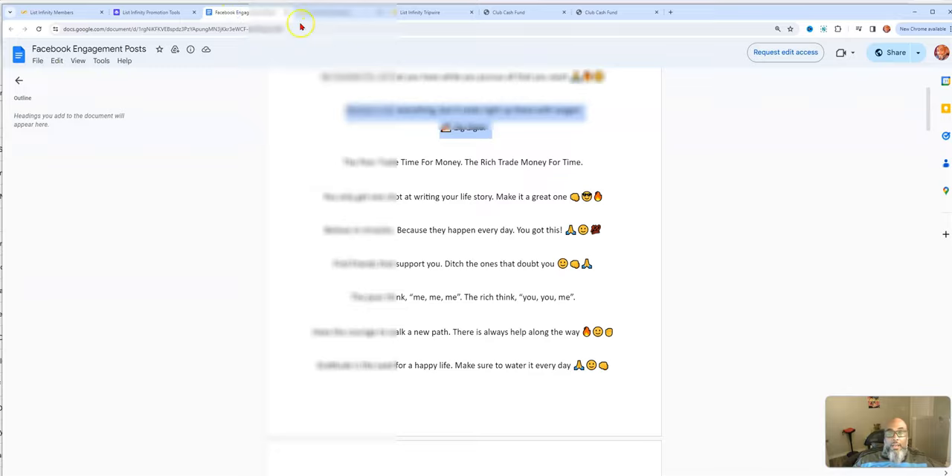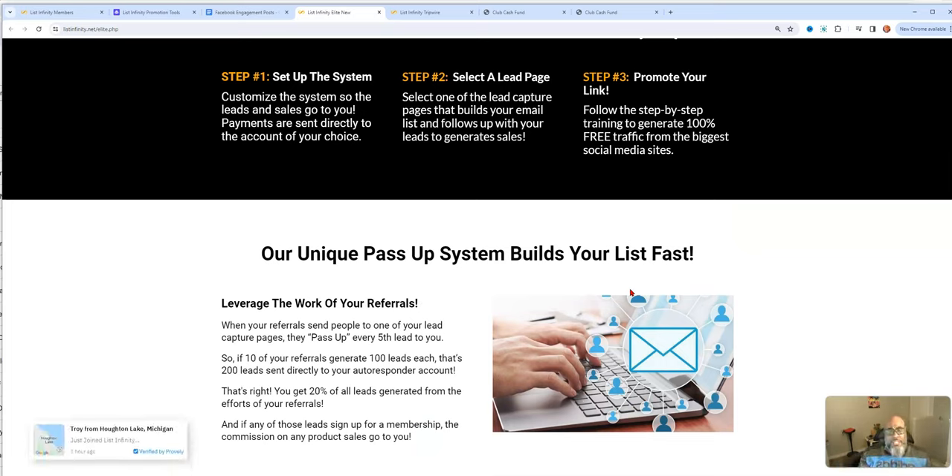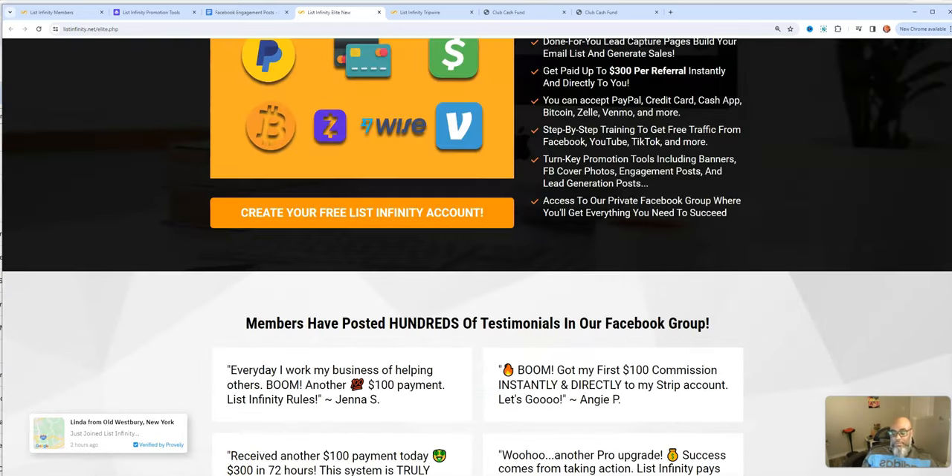The video has gone on too long, so I've got to wrap it up. Once again, this is List Infinity — I'll have a link in the description box below. If you decide to partner with me, I offer 100 clicks and help setting up your system if you come in at the $100 level, and we can work out bonuses at the $300 level. Most people come in at $100, so I made it easy with the bonus there. You don't want to miss out on any pass-ups. Like, share, subscribe, and click the link in the description box below.